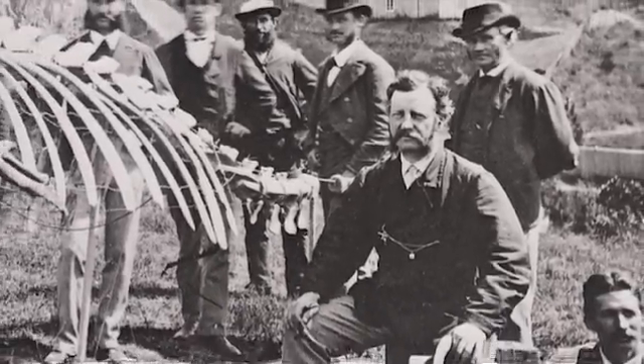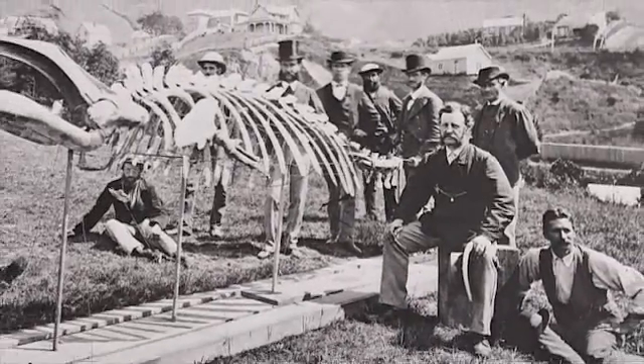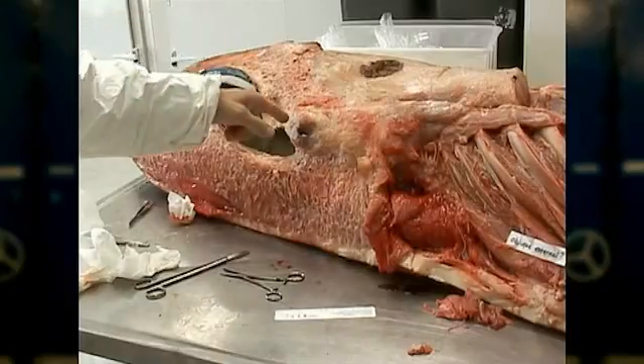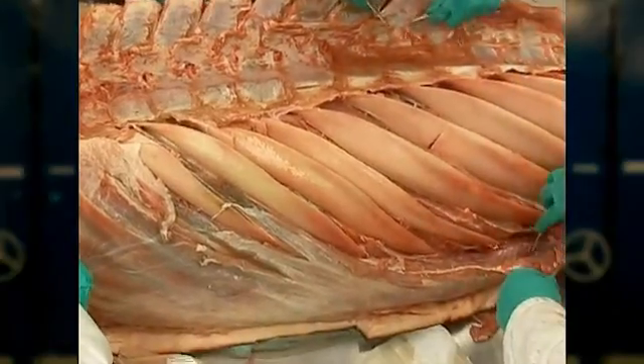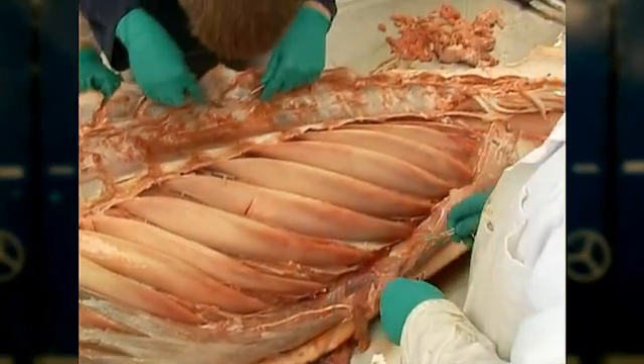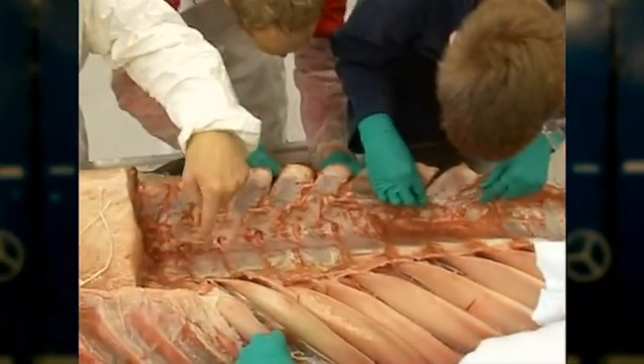Later in 1874, they got a complete skeleton — an entire pygmy-right whale that was collected from Stewart Island. The interesting thing was when they put the skeleton together, they assumed that the ribs behaved like any other whale ribs. But what we know now is that pygmy-right whales have this extraordinary extra number of ribs, and they have a whole series of them which overlap like plates, almost like armour plating.